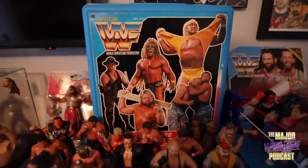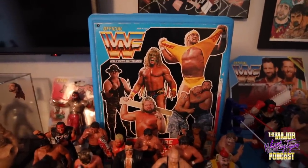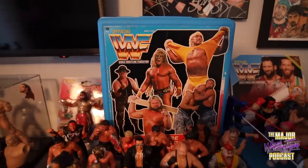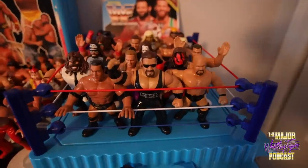Hasbro carrying case — if you're a kid from my era you grew up with that. It's just a cool piece. I know Mattel dabbles with carrying cases but for whatever reason it's just not the same — I don't think kids even use them like we did.